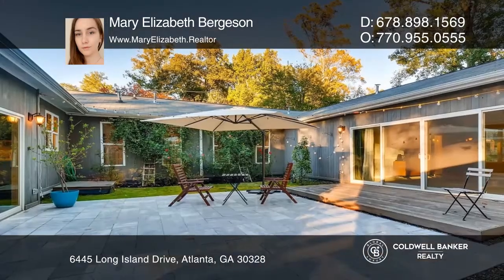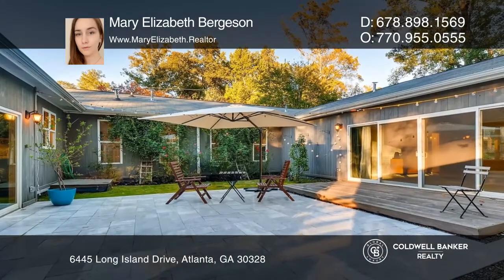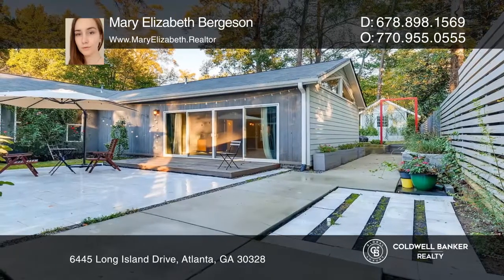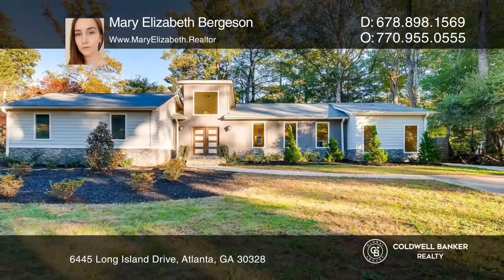Perfect for entertaining, the home wraps around the outdoor courtyard into the fenced yard with garden, fire pit, and stone paths. Mary Elizabeth Bergeson would love to give you a private tour.